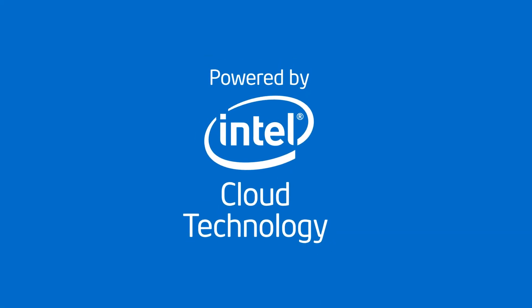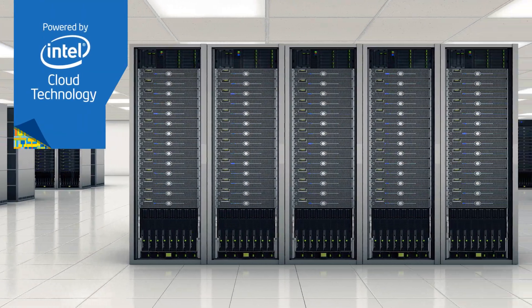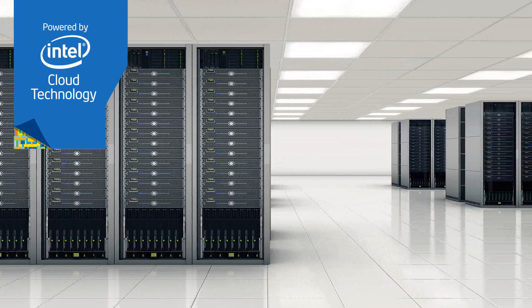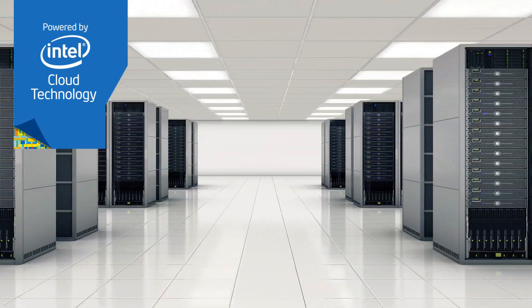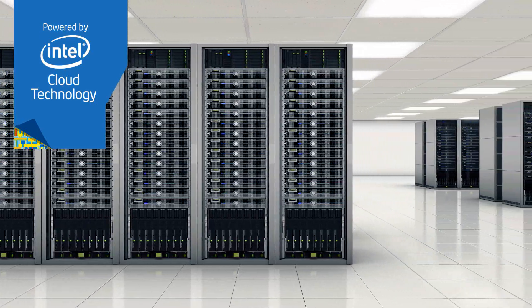That's why Intel created the Powered by Intel Cloud Technology program, so that leading cloud providers can assure customers that their workloads are migrating to servers based on Intel processors, just like the servers in their own data centers.